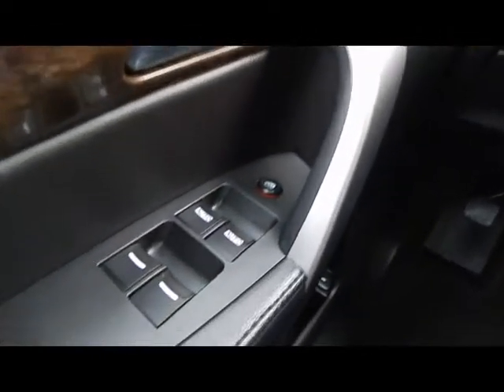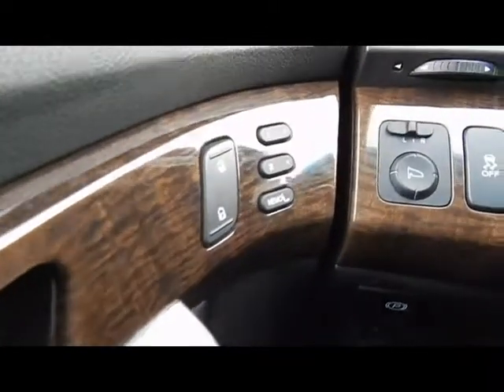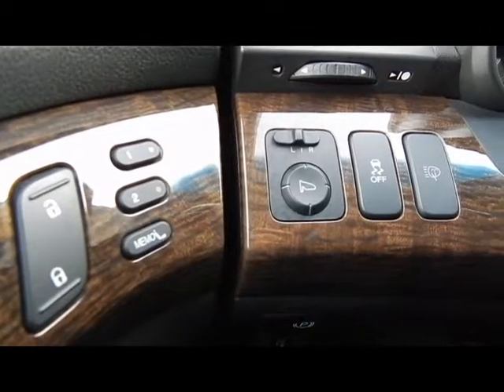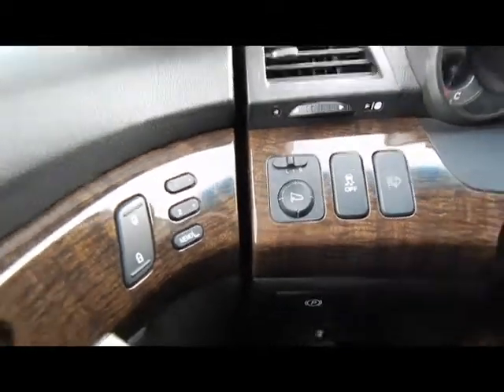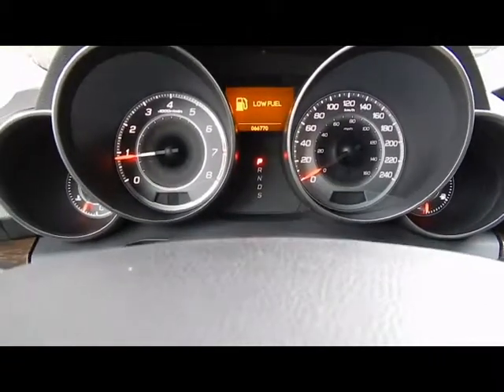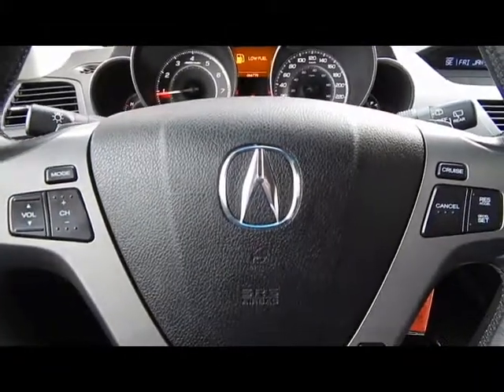Inside the MDX here on the driver's door we've got power windows, memory seat positioning, and power door locks. Look at the dash there — 66,000 kilometers on this MDX.